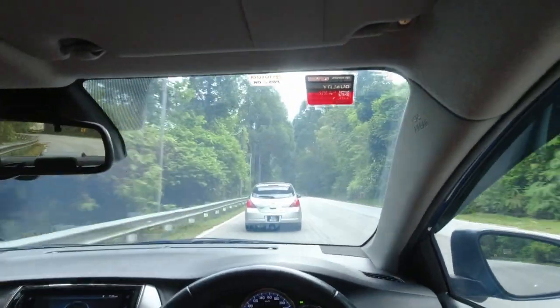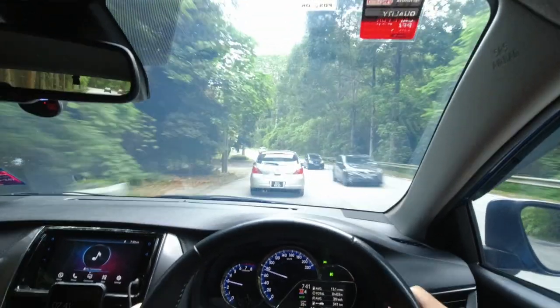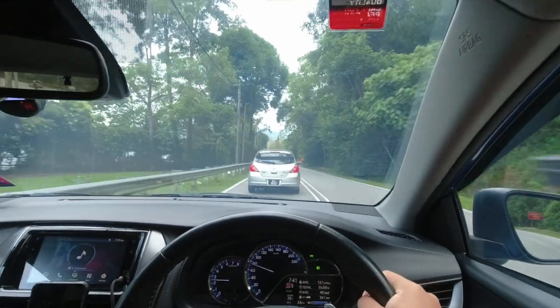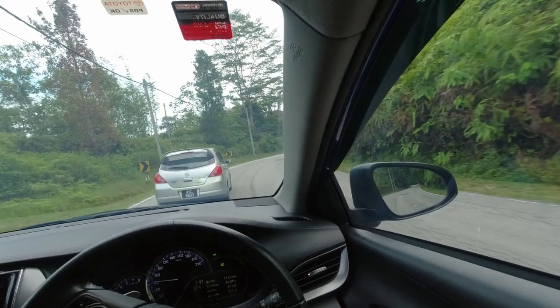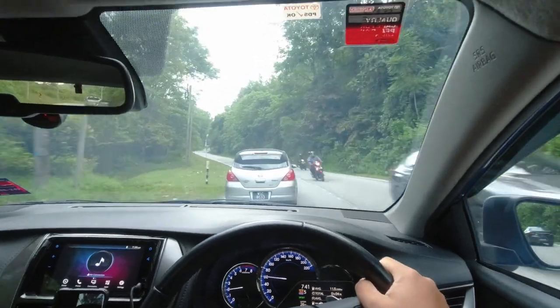To enhance the sporty look of the vehicle, the Vios has been outfitted with an official body kit from Toyota Malaysia. This body kit includes a front bumper extension, rear bumper extension, and a lip spoiler as part of the package. Even though the Vios comes with larger 16-inch rims and tires, the size of the wheel arch still makes the 16-inch rims and tires look small on the vehicle. Due to its popularity, the Vios is one of those cars that blends in well with its surroundings easily.